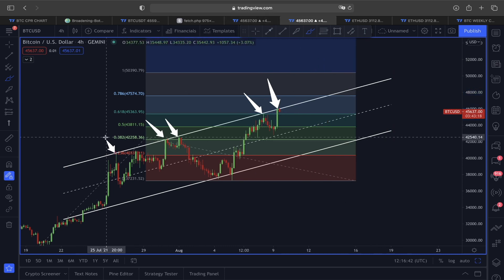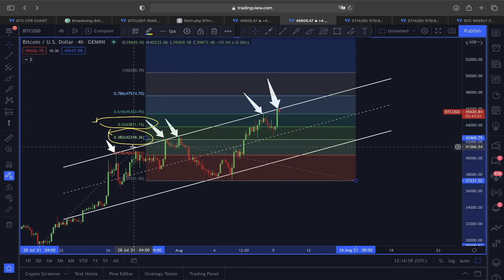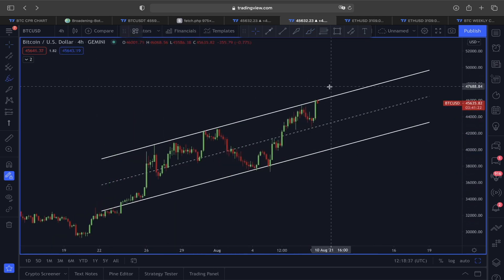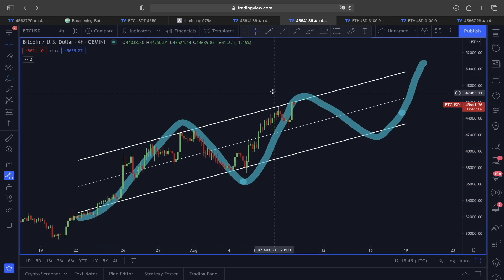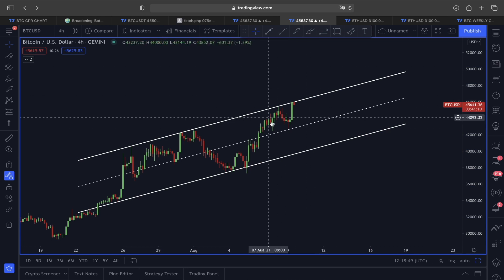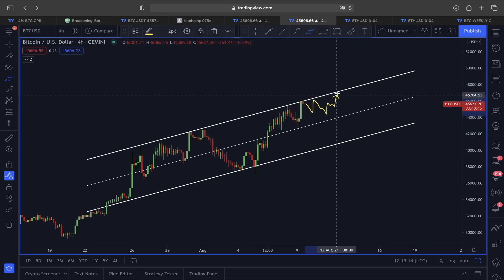If we see some more rejection and retracement around this area before price tries to break upside again, that should be absolutely fine — because we are aware that around the 0.382 and 0.5 Fibonacci retracement levels we do have very strong support for Bitcoin. Any sort of price retracement doesn't mean the trend is going to be completely bearish, because we are still seeing this as a higher highs, higher lows continuation pattern for Bitcoin. If we could turn this $46,000 resistance into support, price could see a continuation; otherwise we'll see more range-bound market before price tries breaking to the upside again.